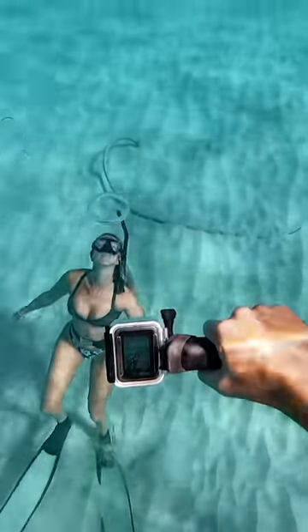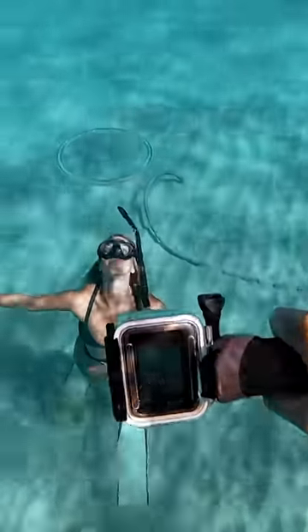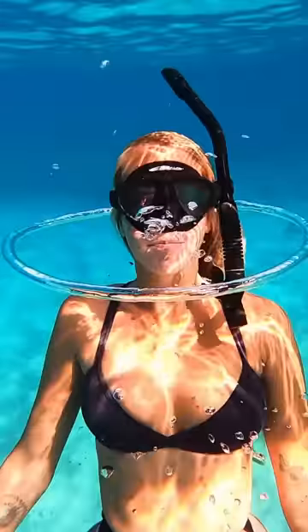So anyways, Brittany wanted to do a bubble ring, and it came out so good. It looks like a crystal hula hoop, and she's swimming through it.